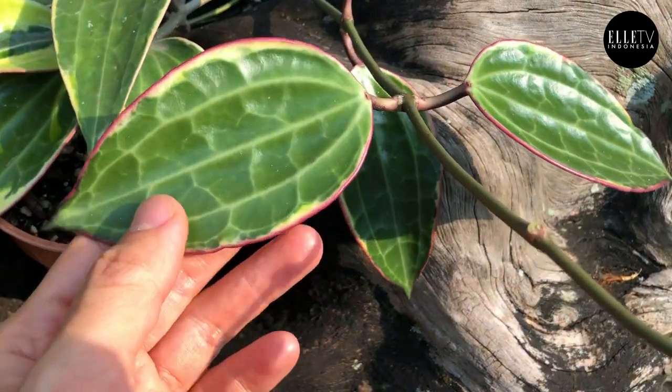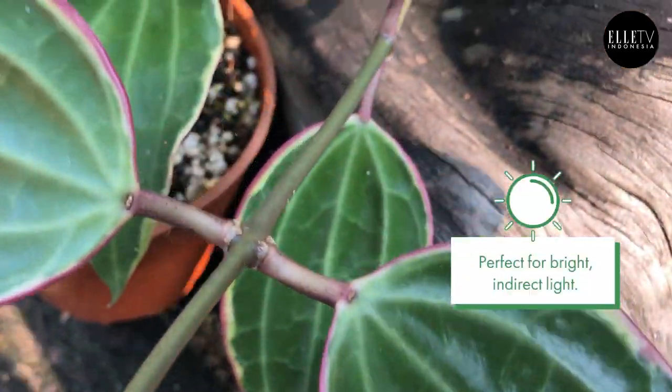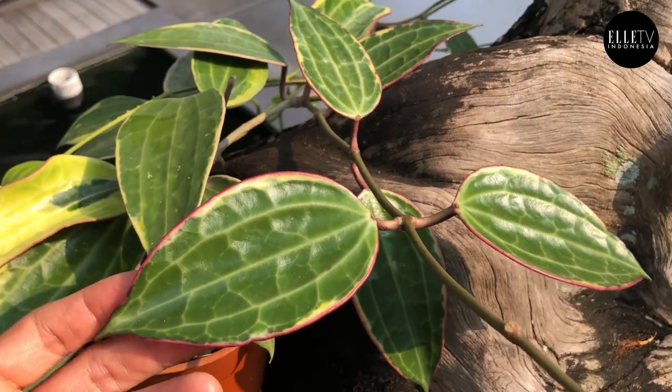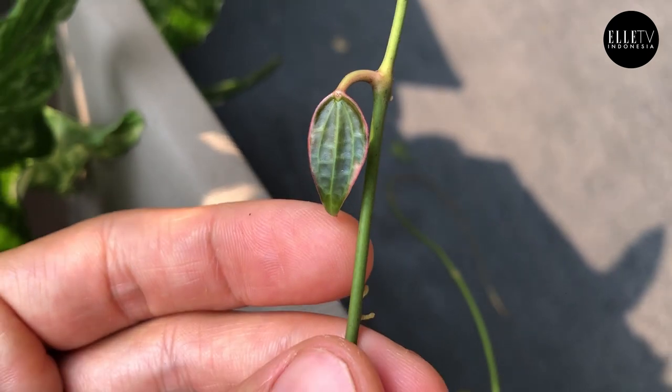When you give it bright light — I would even go as far as to say give it some direct sunlight in the morning, or dappled light — because it will give you these really beautiful pink baby leaves with a pink rim outside. So it's going to be green with a yellow variegation and a pink rim around it. It's just so beautiful.